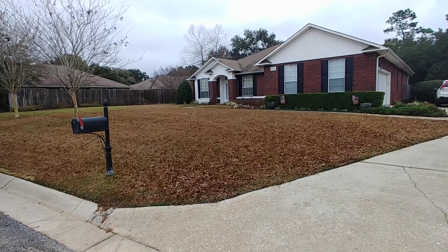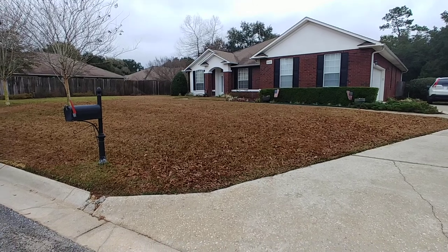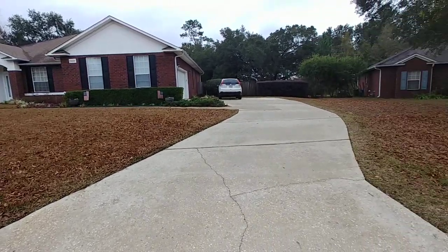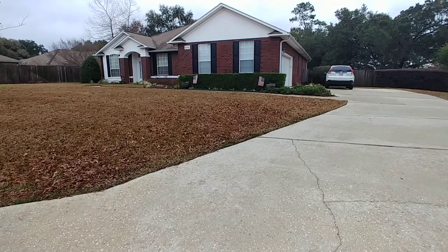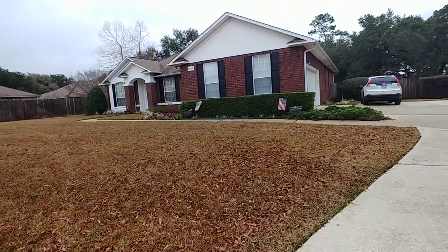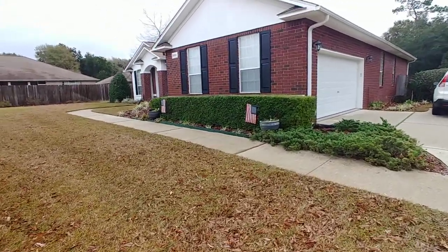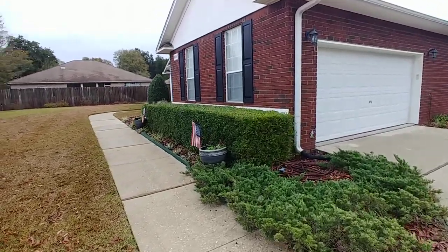Hey folks! Today I'm out here at 2409 Bowling Green Way in Cantonment 32533 in the Glenmore Trail subdivision. This is a four bedroom, two and a half bath, built in 2002, 2300 square feet, over a third of an acre.